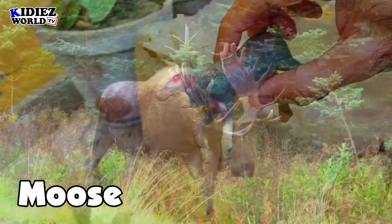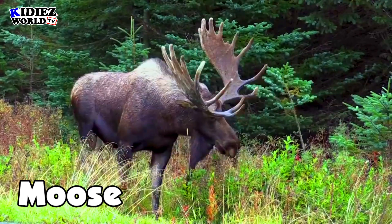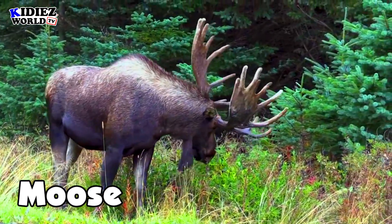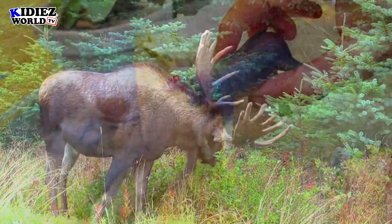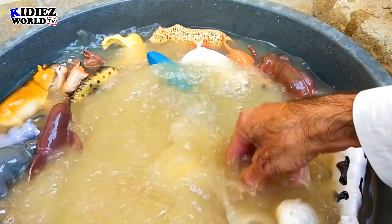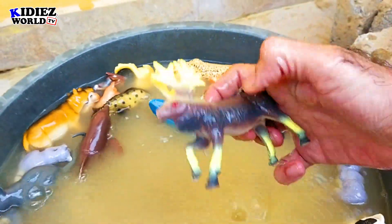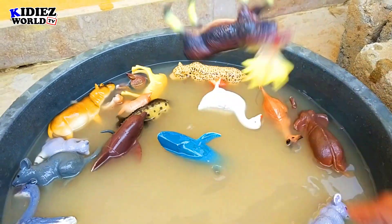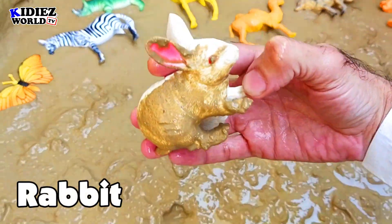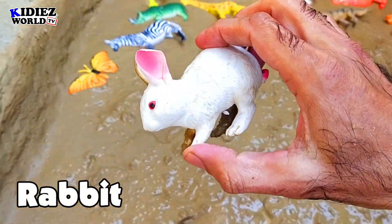And the next one is moose. Moose is a jungle animal — they live in forests. As you can see their horns, their size, their weight, how they look like. This is a moose.